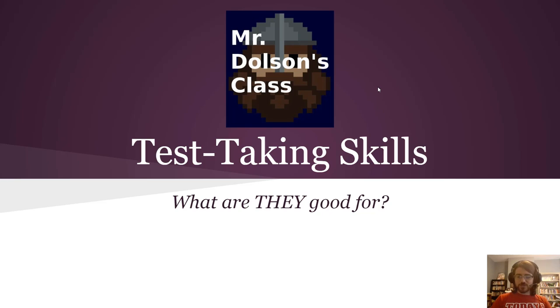Hey students, welcome to this video on test taking skills. The key question we're asking is: what are they good for?